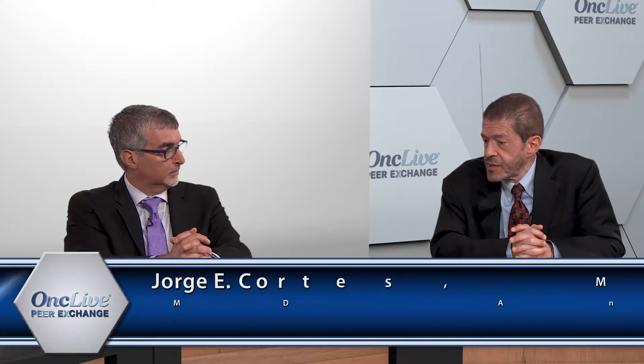When you look at the cumulative incidence of MR4.5 on TITLE II, it is remarkably similar to the cumulative incidence of MR4.5 at five years from dasatinib and nilotinib — very, very similar. However, let's not forget that this was imatinib 600, not imatinib 400.